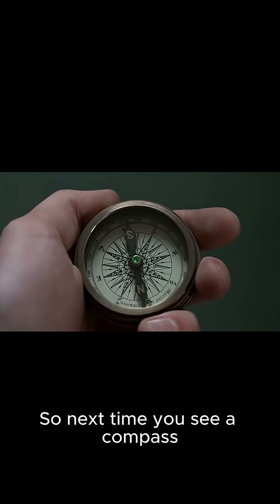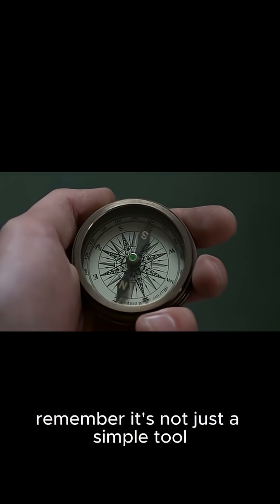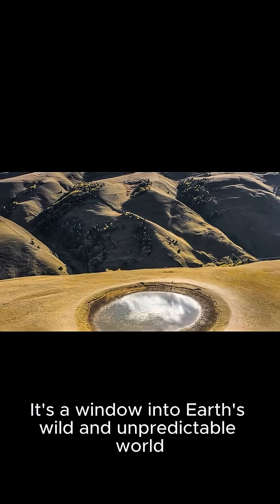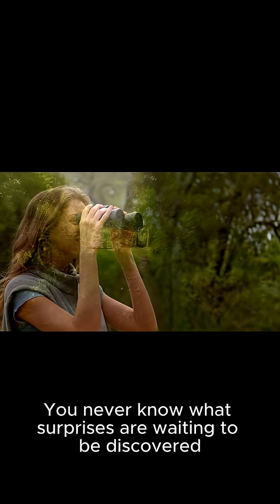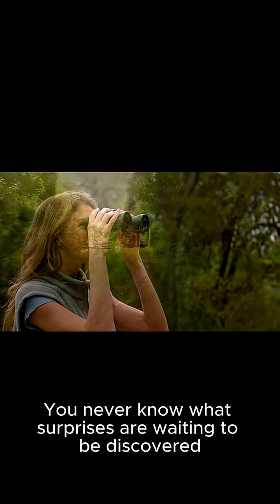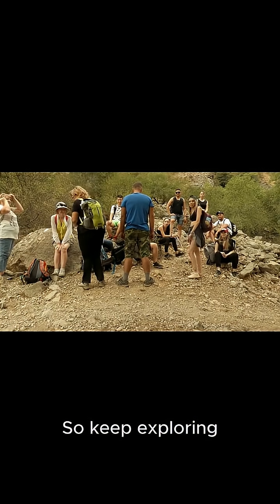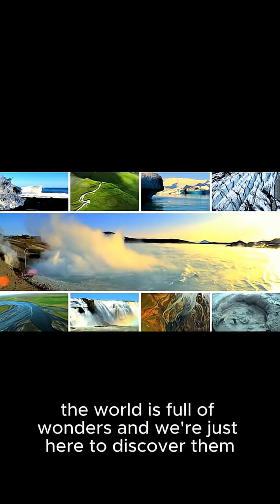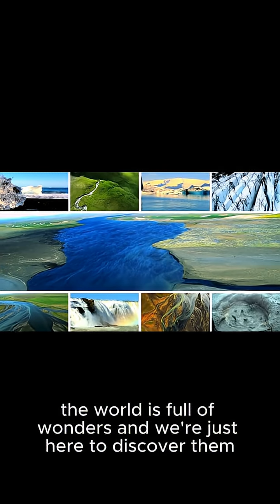So next time you see a compass, remember it's not just a simple tool — it's a window into Earth's wild and unpredictable world. You never know what surprises are waiting to be discovered. So keep exploring, stay curious, and don't stop asking questions. After all, the world is full of wonders and we're just here to discover them.